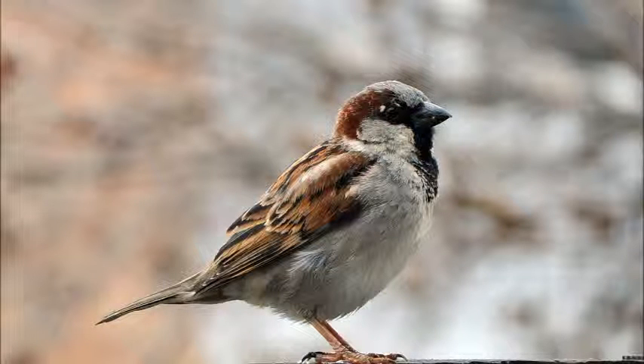The male house sparrow is similar in size. It has a black bill, gray cap, and a reddish nape. It has darker brown and gray coloring than the female.